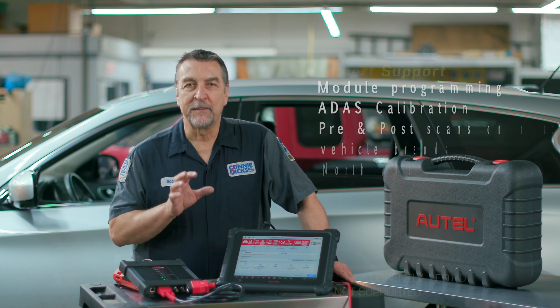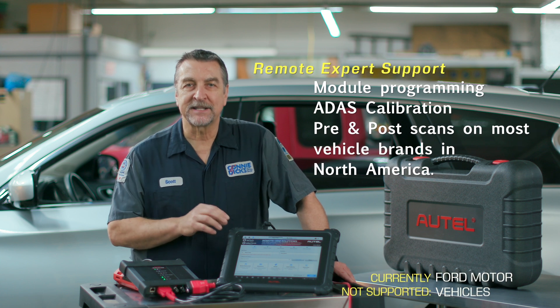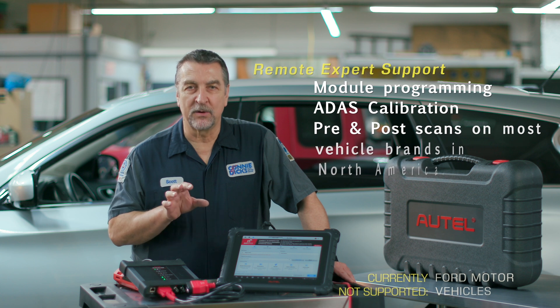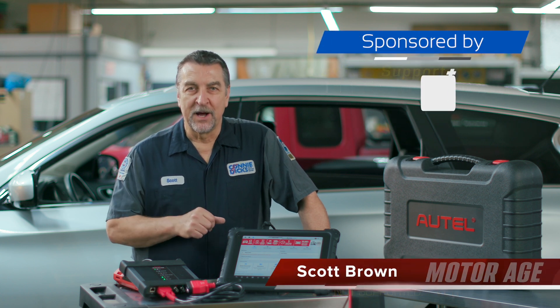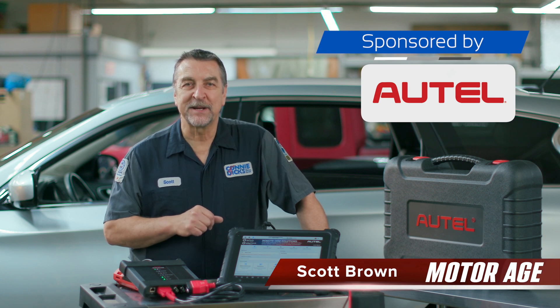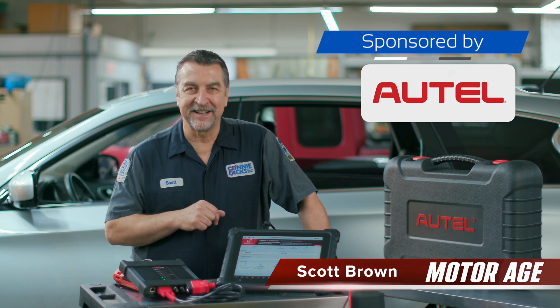The Autel Remote Expert supports module programming, ADAS calibration, and pre- and post-scans on most vehicle brands in North America. I hope you found this video informative, and if you have any questions or comments, please leave them below. Thanks for watching.